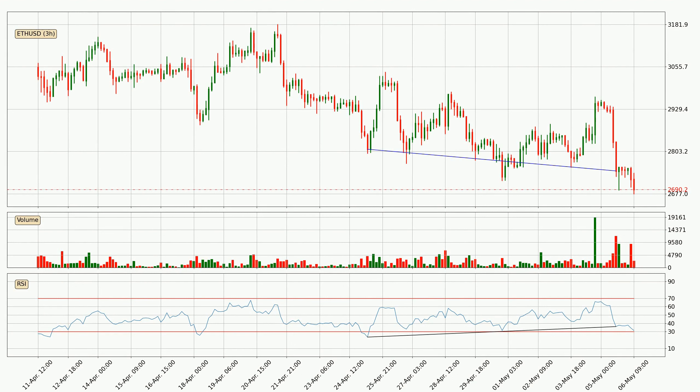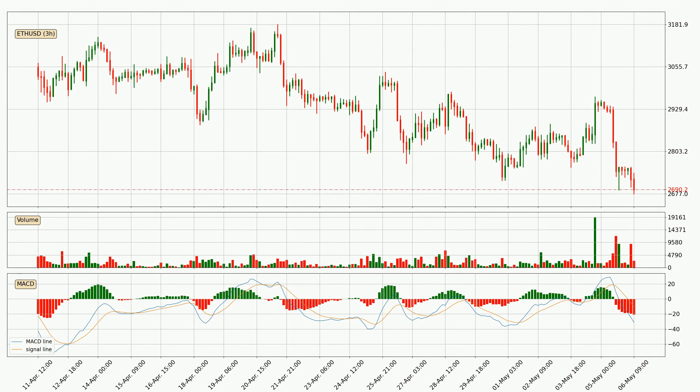On the lookout for divergences in the three-hourly time frame, there is a bullish divergence, which means the price could go up from now or at least consolidate for some time. Jumping to the three-hourly MACD, the trend is currently going down because the MACD line is below the signal line. We can expect the price to continue going down or remain stable, as the MACD histogram shows the momentum currently being strong.